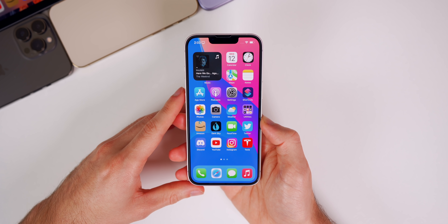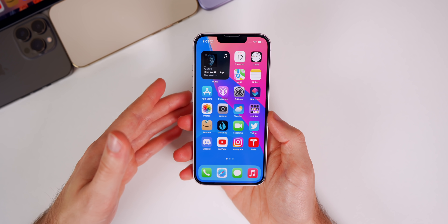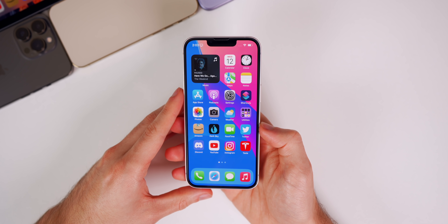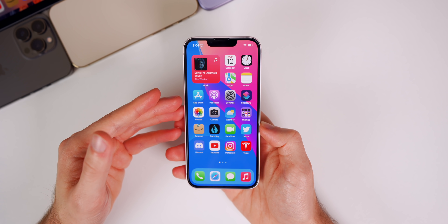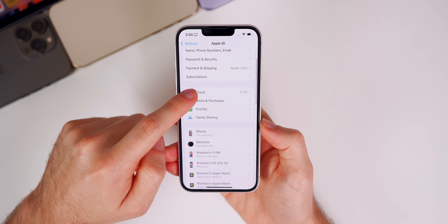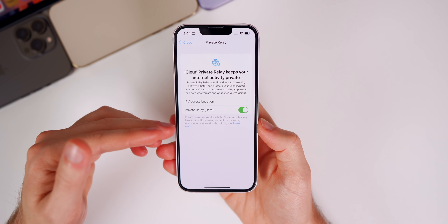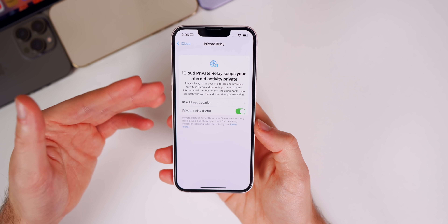T-Mobile recently reported a bug in iOS 15.2 that would disable iCloud Private Relay for some users. It's unclear if this update patches it since Apple didn't mention it in any release notes. If you couldn't enable Private Relay before, try again after updating — go to Settings > iCloud > Private Relay and enable it. Some users found it grayed out or turning off automatically. T-Mobile suggested content filters may be a cause, but some affected users had no content filters enabled.